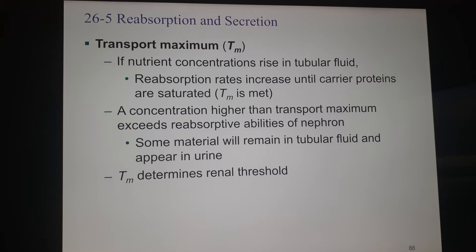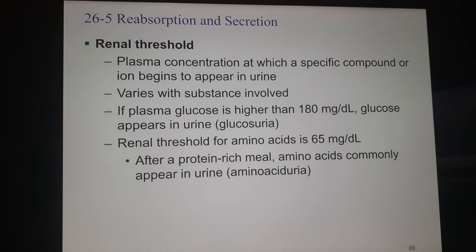The transport maximum also determines what's called your renal threshold — how much of something can be in the plasma of your blood before it begins to appear in urine. It's going to be different from substance to substance. This is one of the diagnostic tests for type 2 diabetes: if your plasma glucose is higher than 180 milligrams per deciliter, that has reached the renal threshold and we begin to spill glucose into the urine, which is called glucosuria. That's an indication that your endocrine system is not handling blood glucose well and you're unable to reabsorb it to bring it below 180 mg/dL.